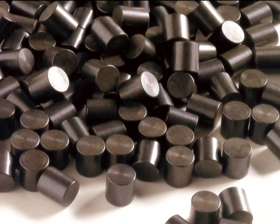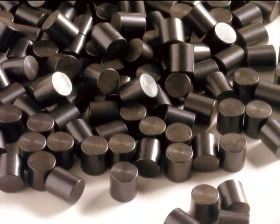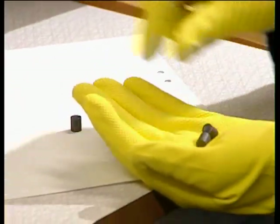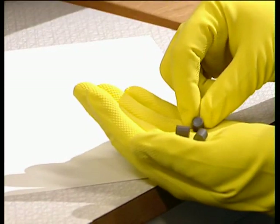This is what nuclear reactor fuel looks like. It's uranium dioxide in ceramic form. The small cylinders are called pellets, and before they've been used as fuel, they give off so little radiation that you can hold them in your hand.